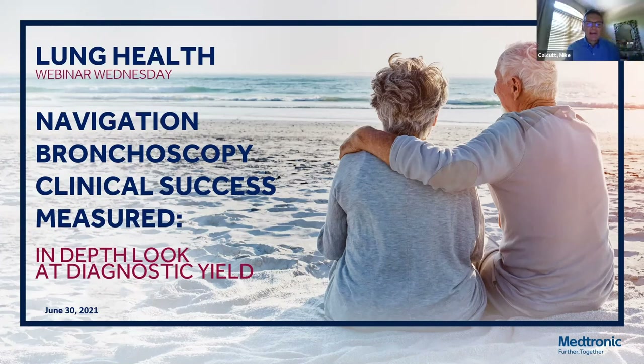Thank you, Richard, and thank you everyone for joining us this evening for this Wednesday webinar event. My name is Mike Kalkin. I'm part of the clinical education team here at Medtronic Lung Health. As many of you are aware, the technology landscape has changed in the lung navigation space. With new technology comes more studies. Tonight, we will be having an in-depth look at diagnostic yield.